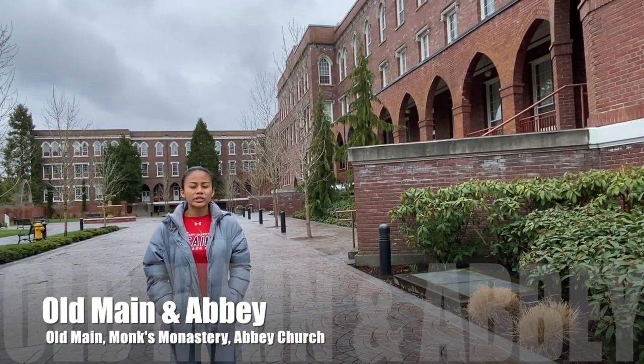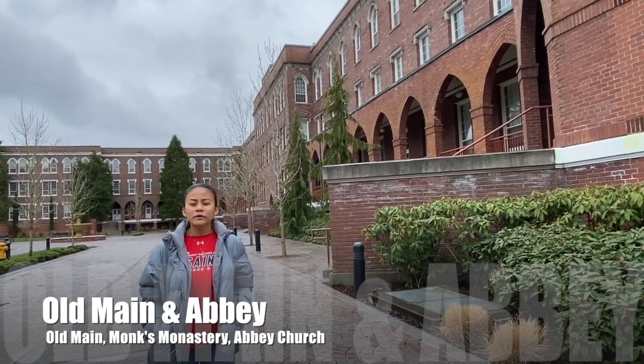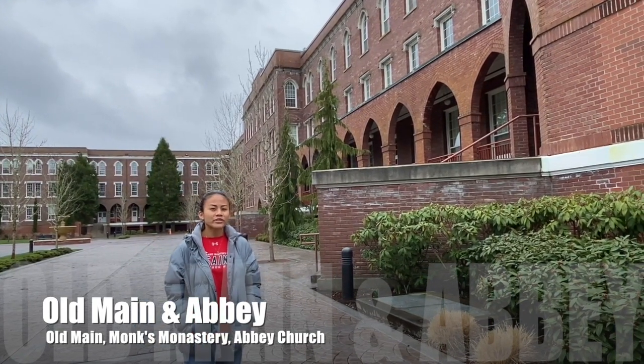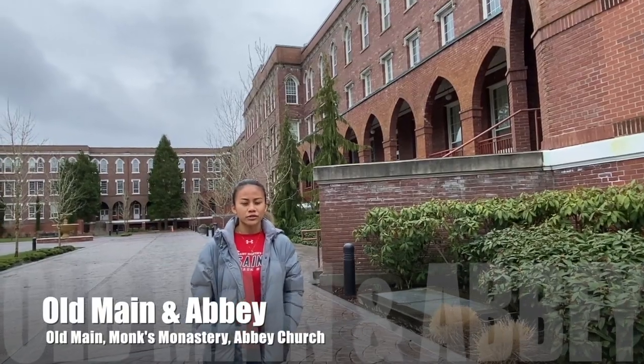Welcome to Old Main and Abbey Courtyard. Right behind me we have Old Main, our oldest building on campus. On the first floor contains our nursing facility and our cafeteria, and on the second floor we have our administrative offices, and on the third and fourth we have professor offices, faculty and staff offices, as well as classrooms.